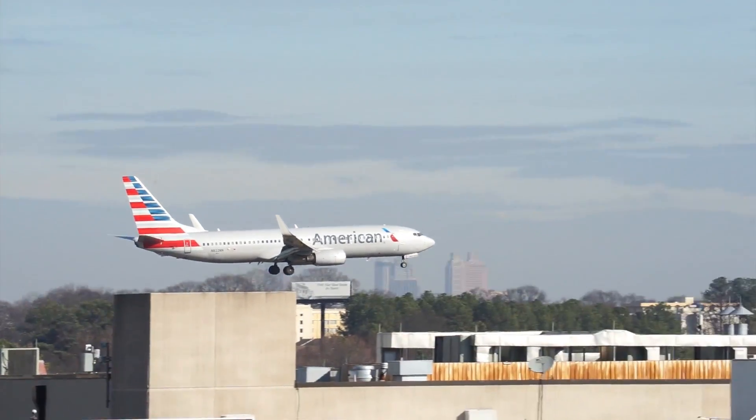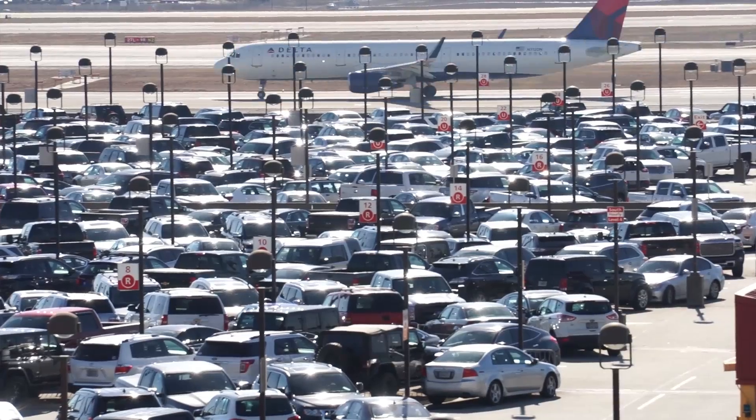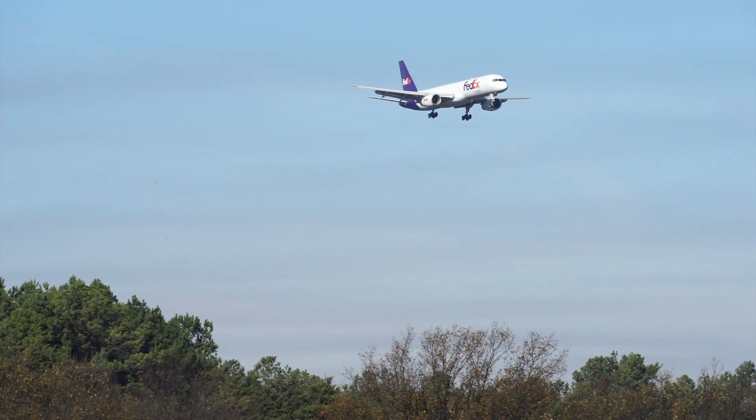Hartsfield-Jackson Atlanta International Airport is the busiest airport in the world, and right now they're in the middle of a $6 billion capital improvement program to improve passenger experience, facilities, roadways, airfield, and operations.